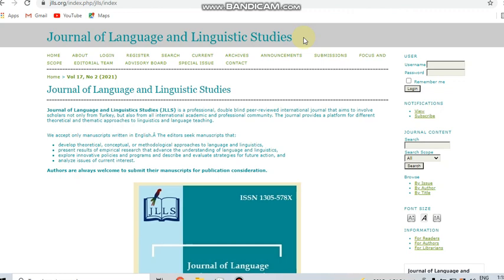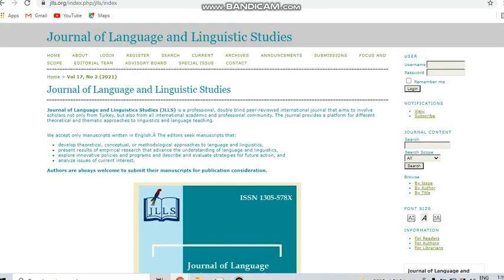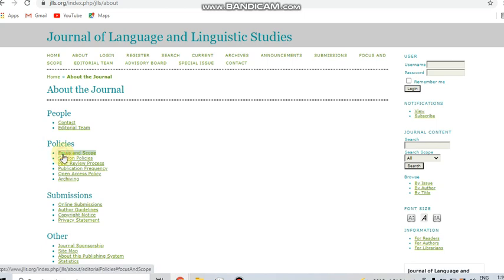First, we can go with the Journal of Language and Linguistic Studies. This journal is indexed in Scopus and also in UGC. You can see it is a Q2 journal. If you check in the UGC portal, you can see it is indexed in Scopus. Now I am clicking on the Focus and Scope section.